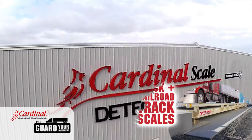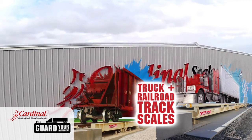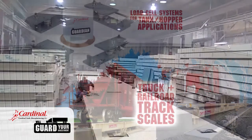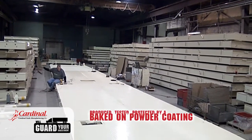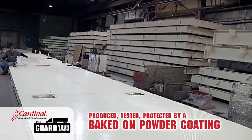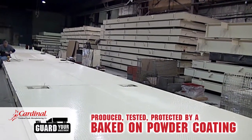We specialize in the fabrication of truck and railroad track scales, along with load cell systems for tank and hopper applications. All of these scales are produced, tested, and protected by a baked-on powder coating to ensure you get the highest quality of product you expect from your investment.